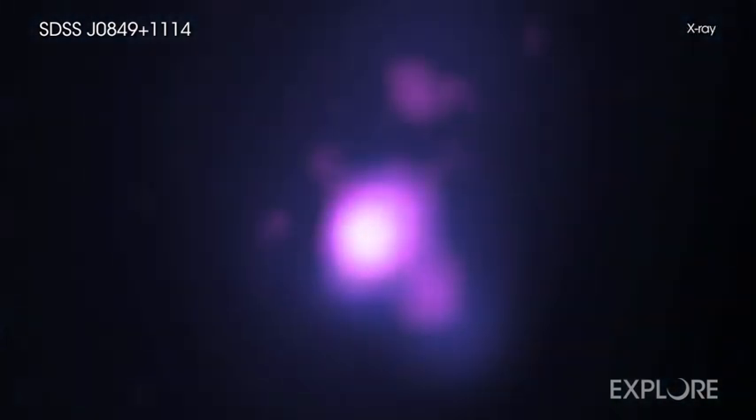Chandra and NASA's NuSTAR also found evidence for large amounts of gas and dust around one of the black holes, typical for a merging black hole system.